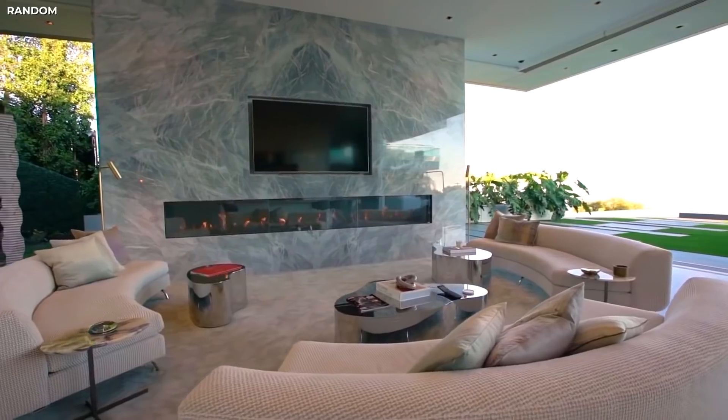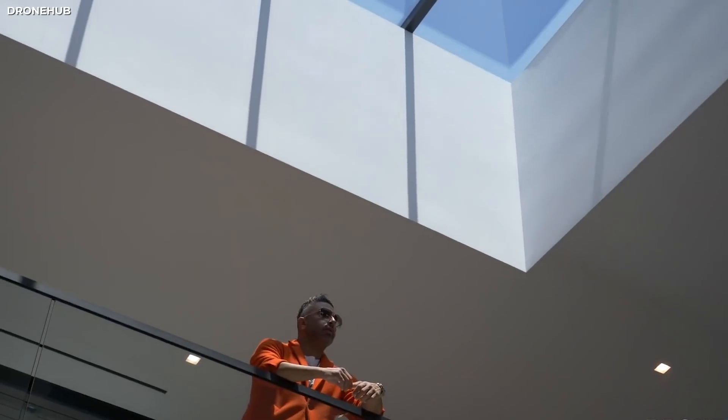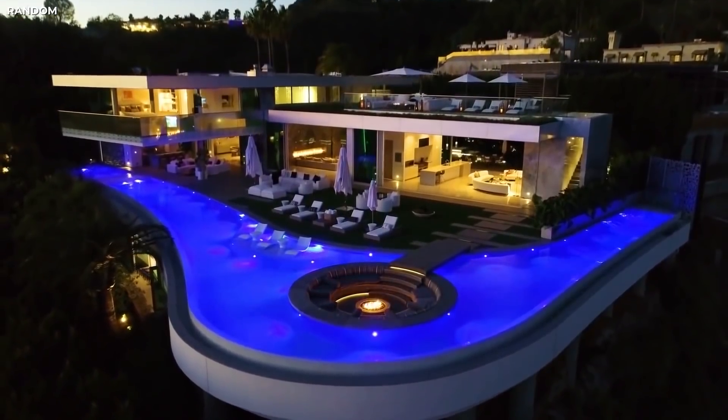We all have dreams and fantasies of the kind of houses we want to live in, be it mobile homes or the less famous, rare, stationary home. Even though some of us have already built or live in their dream homes, the rest of us don't have that luxury. My dream home, for example, is already being occupied by somebody — Jeff Bezos.